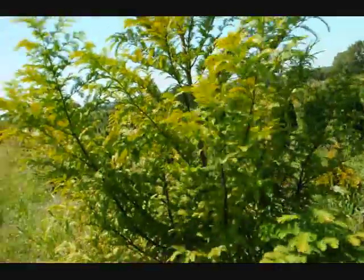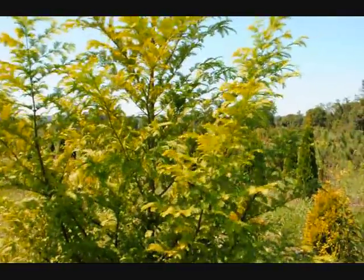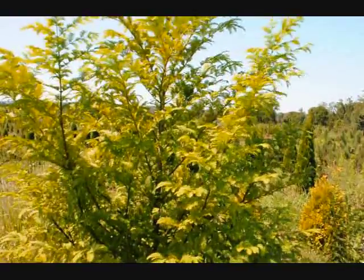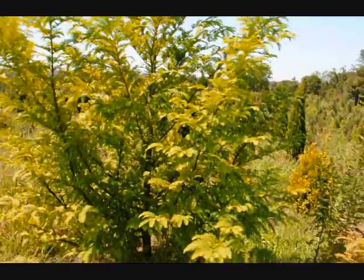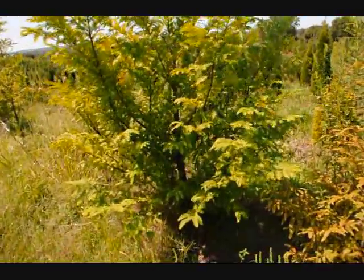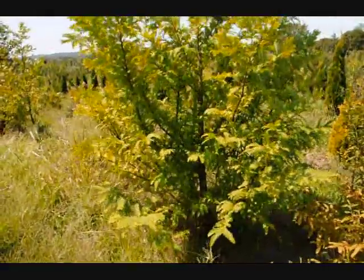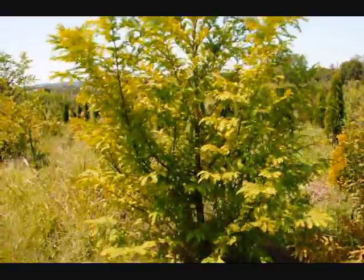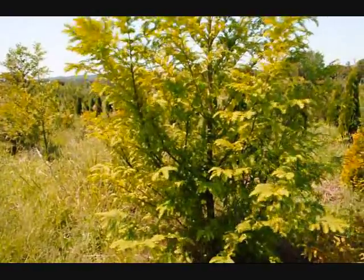It's a deciduous conifer — it will lose its leaves in the fall. As it loses its leaves, they'll turn a bright orange and drop to the ground underneath the tree. And as the tree loses its foliage, you'll start to see a crimson red bark that peels a little bit.